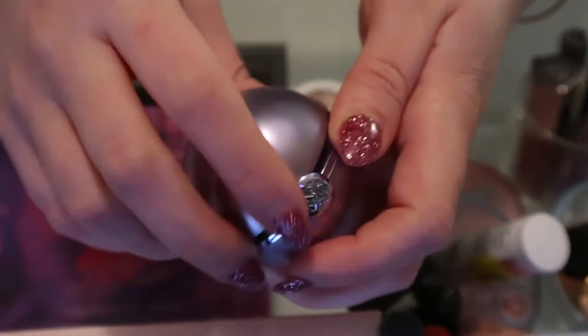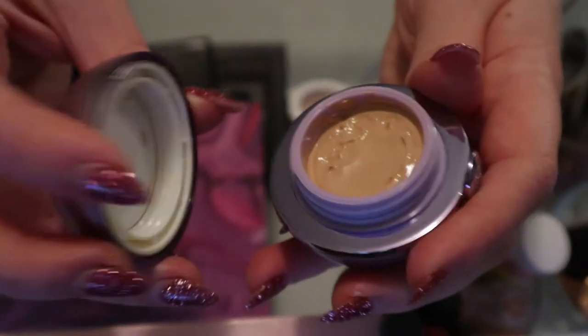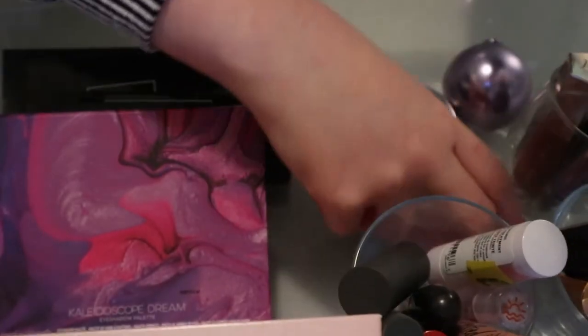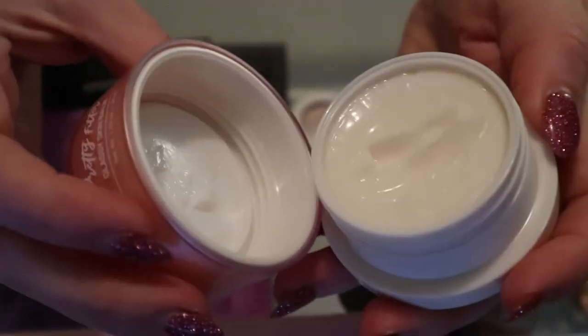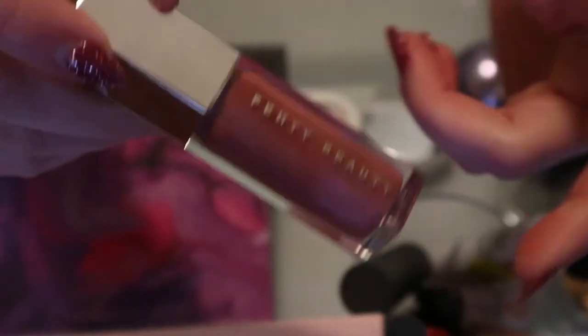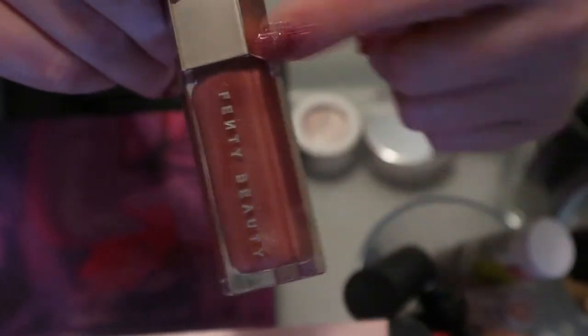I keep forgetting to use the Tatcha. The glassy skin balm from Touch in Sol can go back - it's a primer and I love it but I've used it enough times to know. The Fenty Fussy can go back too - it's one of my favorite lip gloss formulas and I have different colors I can be using, so I'll put this one away.